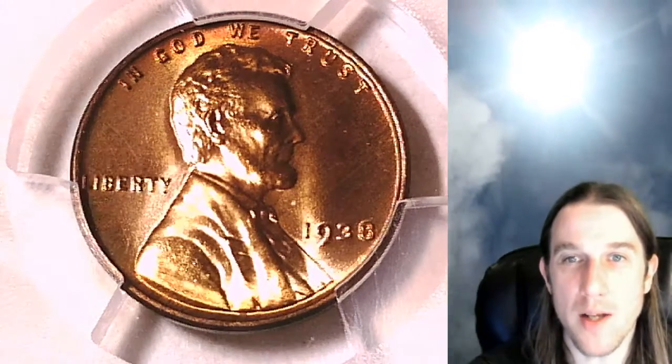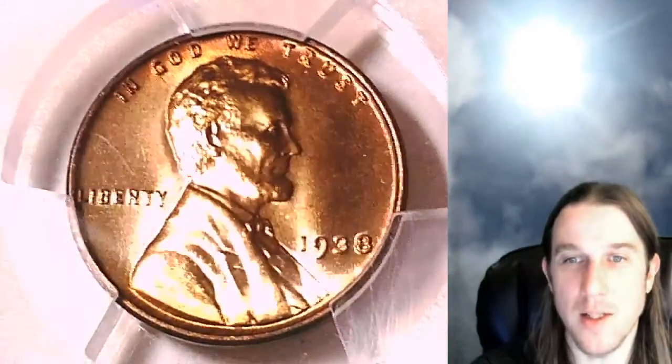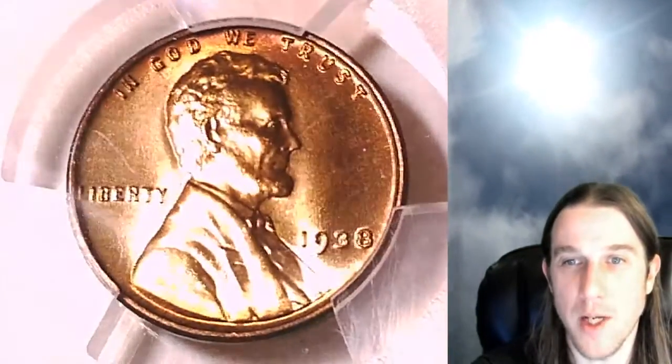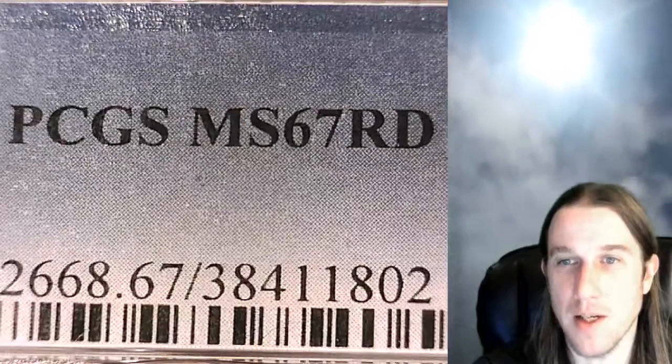Hello again everyone and welcome back to Time Traveler's Coin Exchange. The next coin we're going to look at is a 1938P Lincoln Wheat Cent. This one is a Business Strike coin from the Philadelphia Mint. It has been graded by PCGS and they graded it Mint State 67 Red.